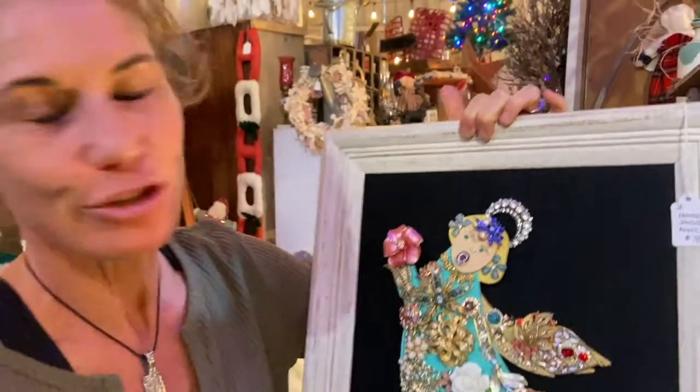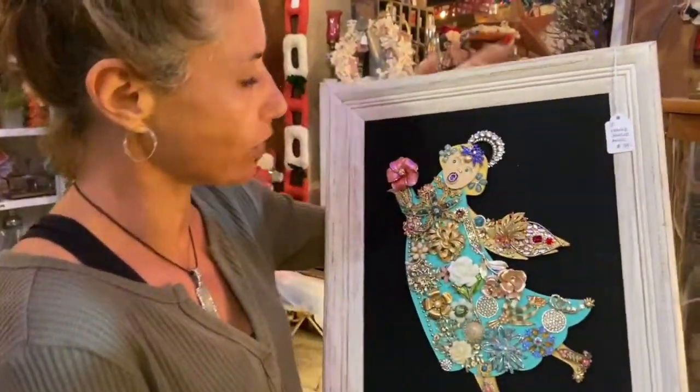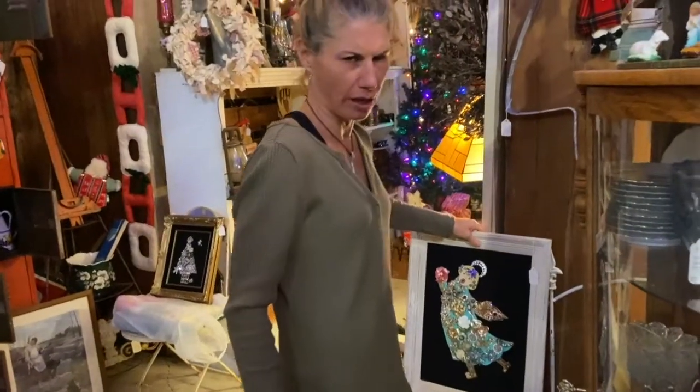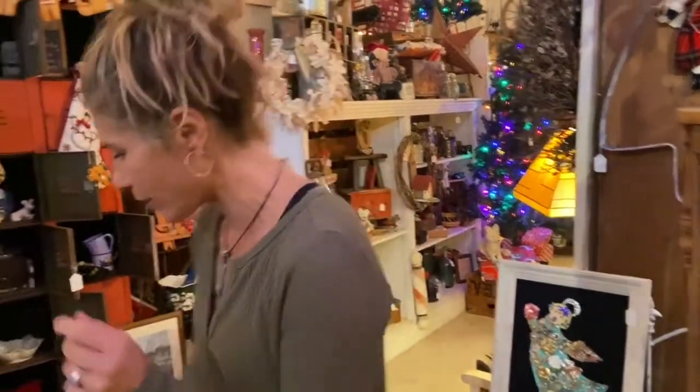Look, isn't that awesome? You guys have seen the jewelry Christmas trees. Well, this is a framed jeweled angel. You want to know the best part? Janice's sister made them. She makes them phenomenal. Very talented family.